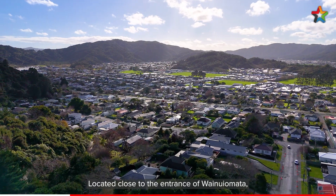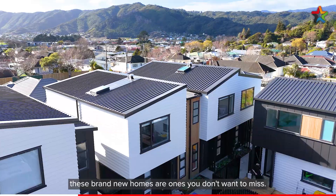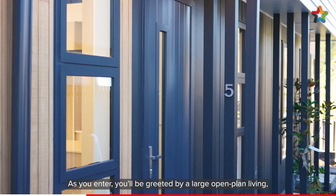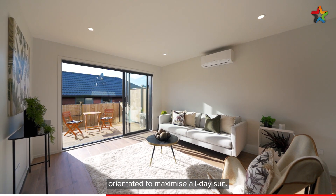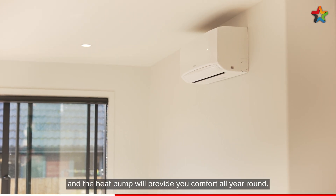Located close to the entrance of Wainuiomata, these brand new homes are ones you don't want to miss. As you enter you'll be greeted by a large open plan living, orientated to maximise all day sun, and the heat pump will provide you comfort all year round.